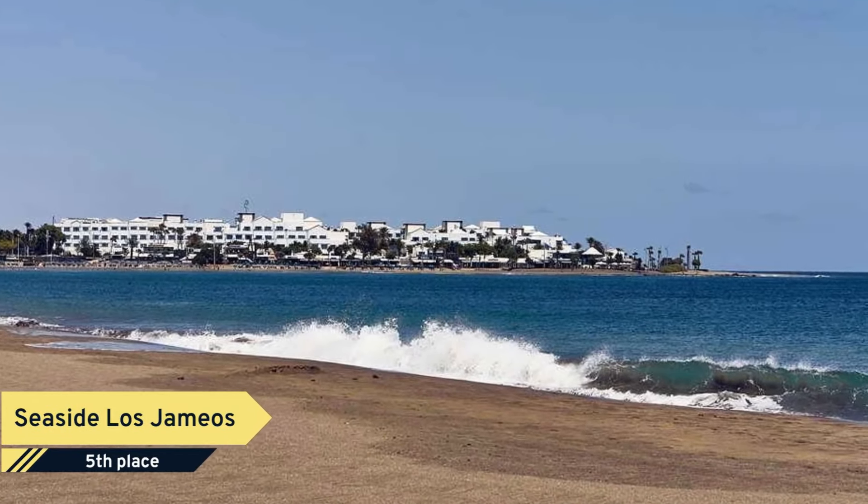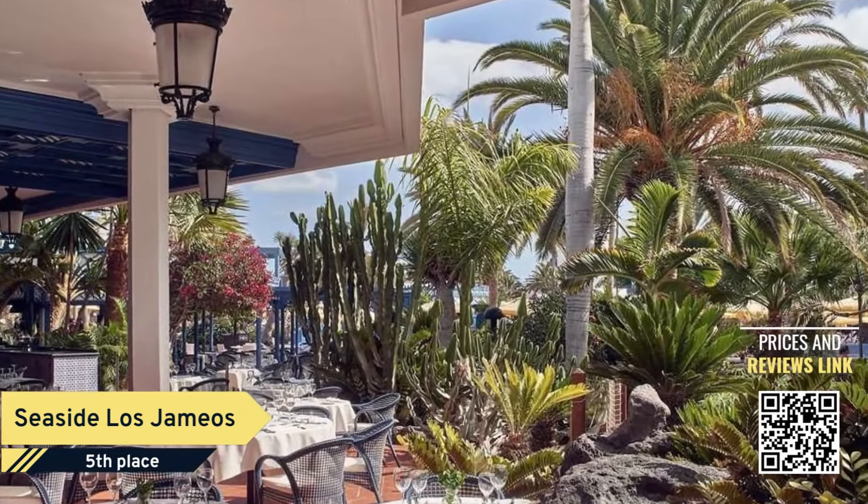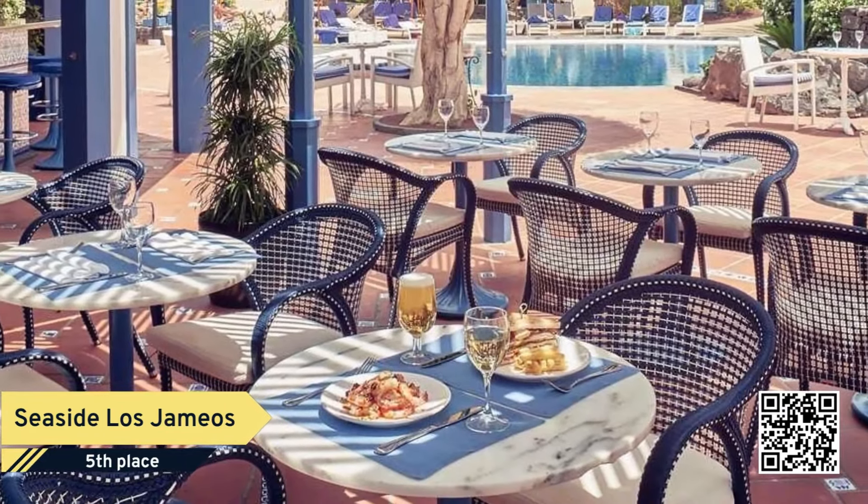Number 5. The Seaside Los Jameos Playa is located alongside the beach of Los Basilos in the quiet area of Porta del Carmen. Architecturally inspired by the island style, the hotel has magnificent pools set in extensive landscaped palm gardens.